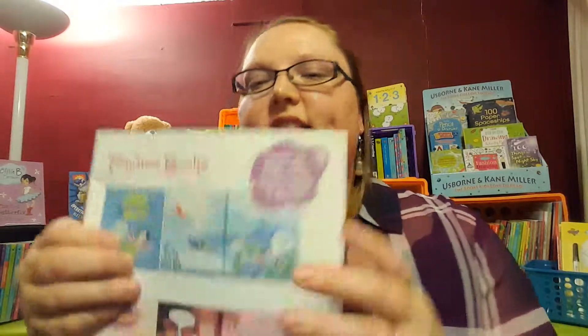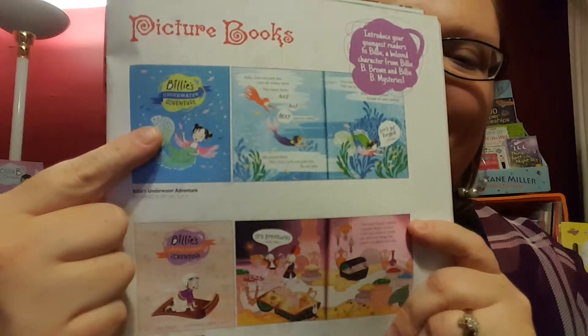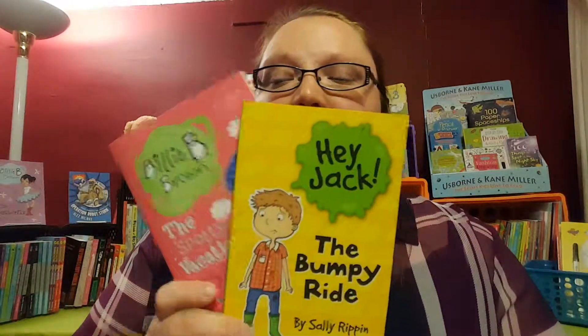The last books I want to show you are these picture books — the Billy's Adventure series. We have Underwater or Desert. If you're familiar with the Hey Jack or Billy B series, this is for younger kids. It's geared for your preschoolers, putting Billy and Jack and their friends in preschool situations dealing with emotions. They are great — I want them for my child. So that's what we have on tap for new fiction.